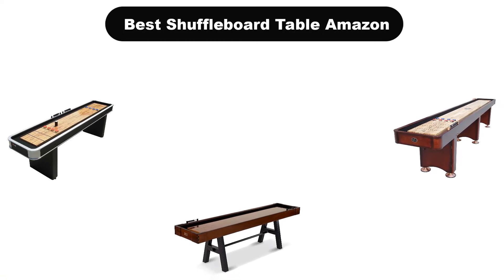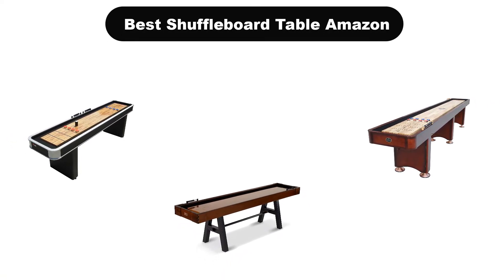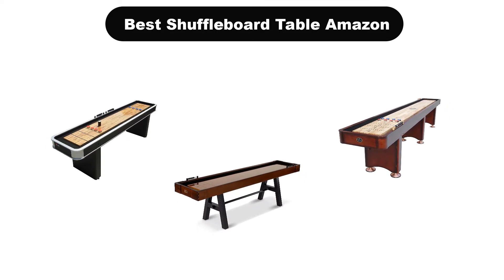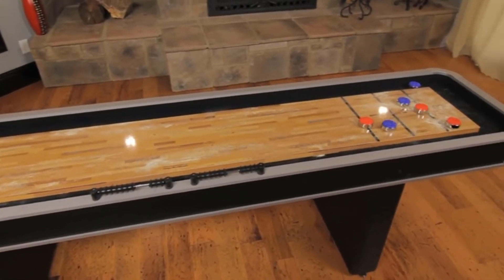Good day everyone. In this video, we are covering the 5 best shuffleboard tables on the market, which are the best for you considering some unavoidable factors that you might miss out without this buying guide.